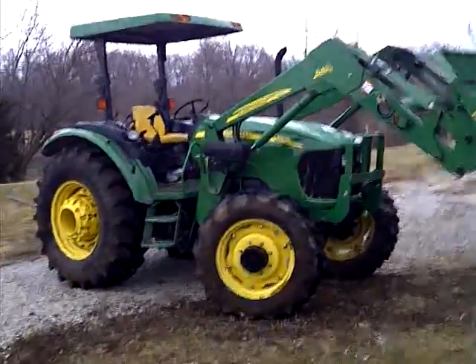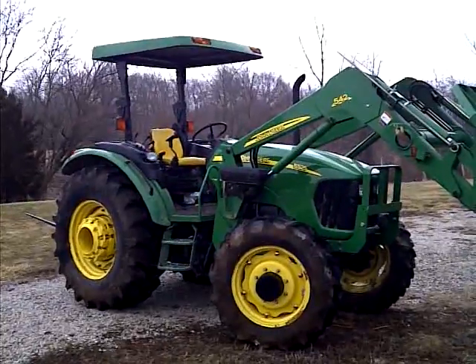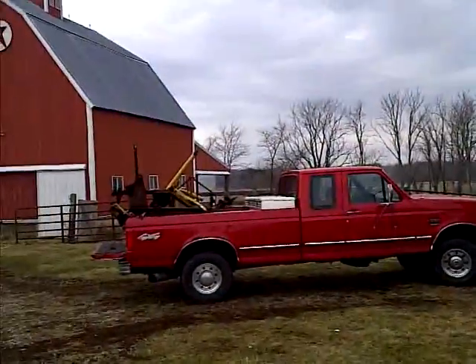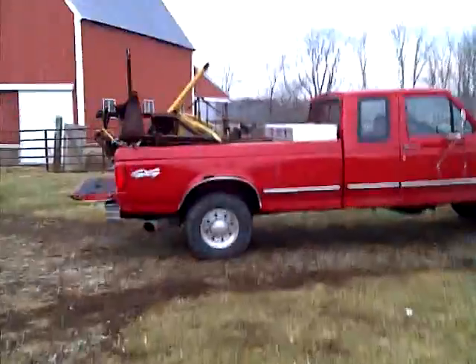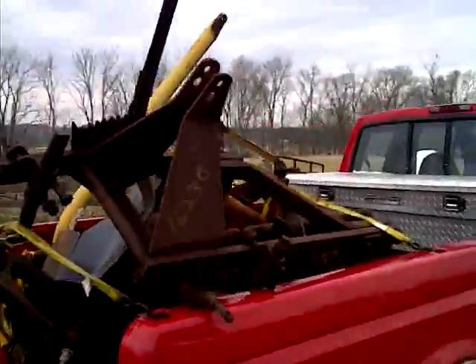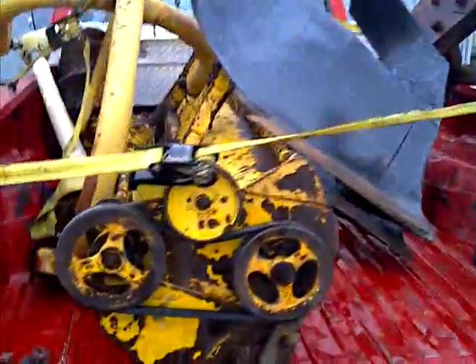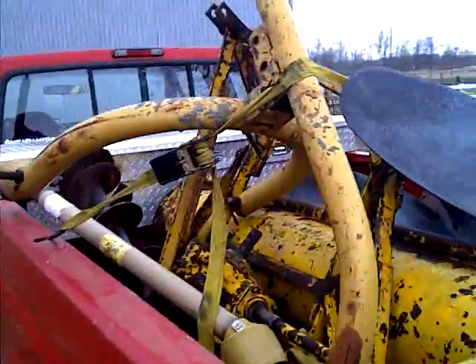Here's my neighbor's John Deere 5225 — I wish this were mine. Here's the load of stuff I got today: a two-bottom plow, a flail mower, and a post hole digger.